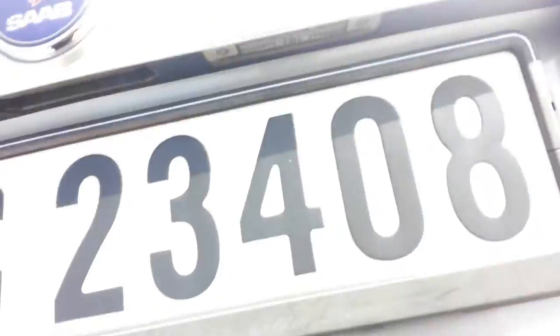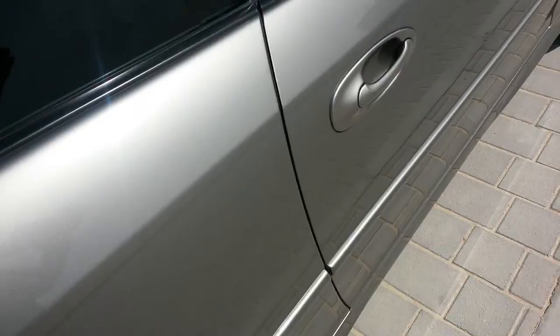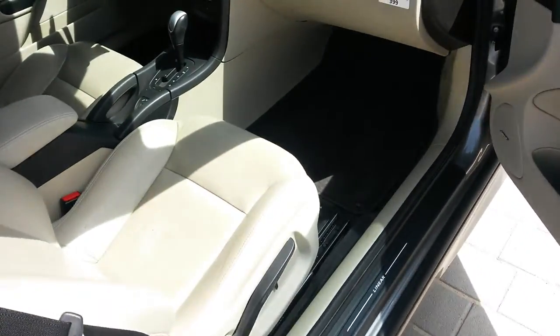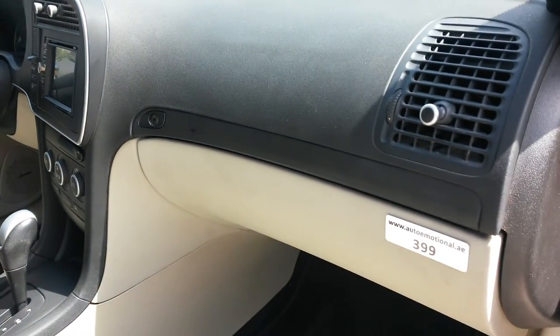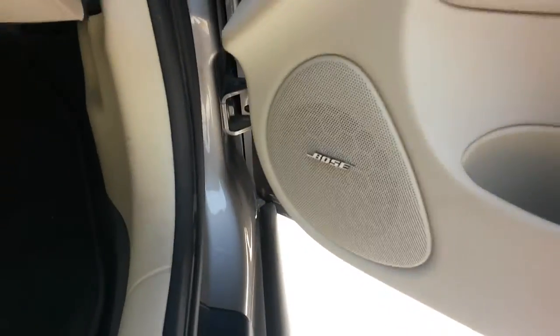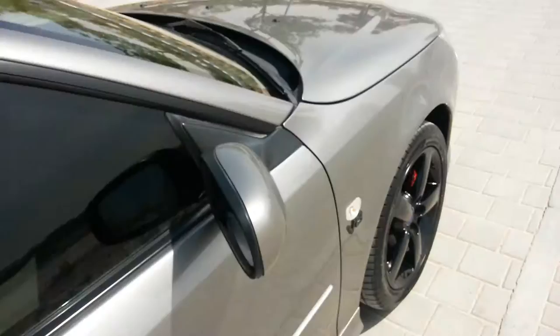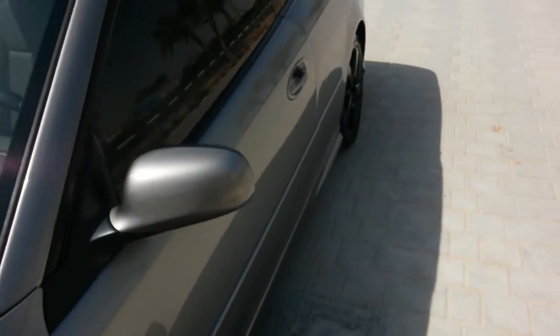LED lights have been upgraded throughout the cabin, and as you can see, even in the boot there are LED lights. Not a mark to mention on the car — really a credit to its current and single former keeper. Pristine condition, absolutely everything working exactly as it should. So let's get out of this glorious Dubai heat and jump into this Saab and see what it's all about.